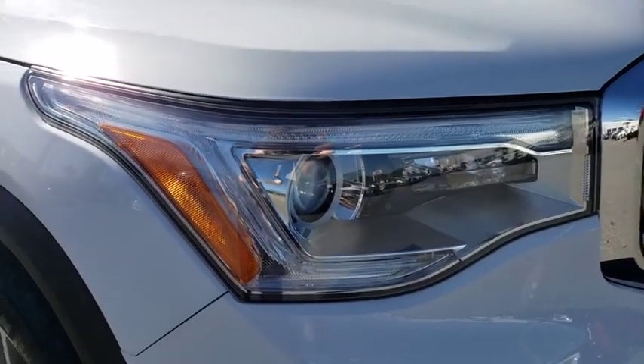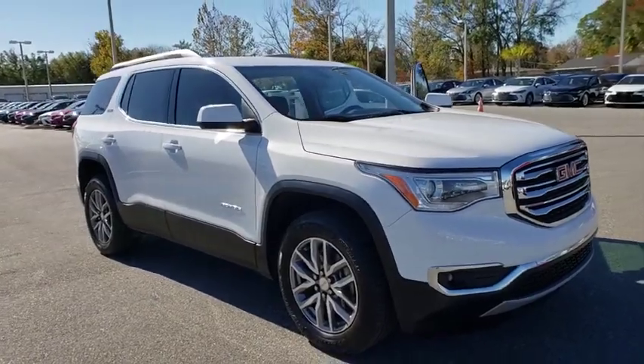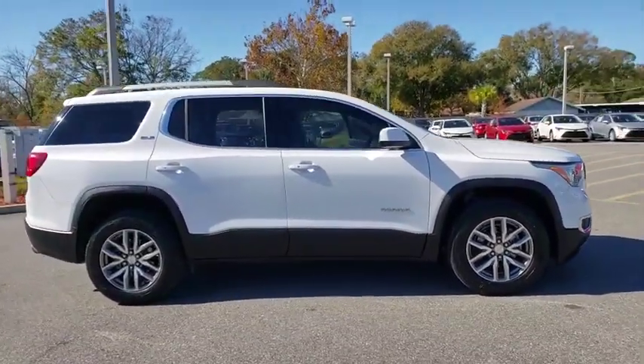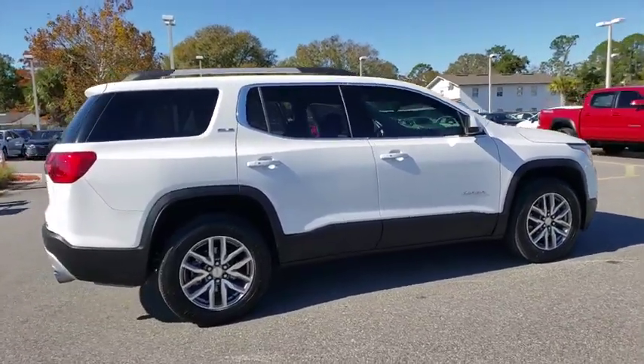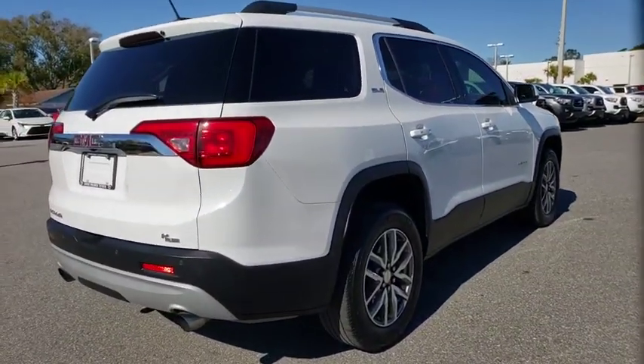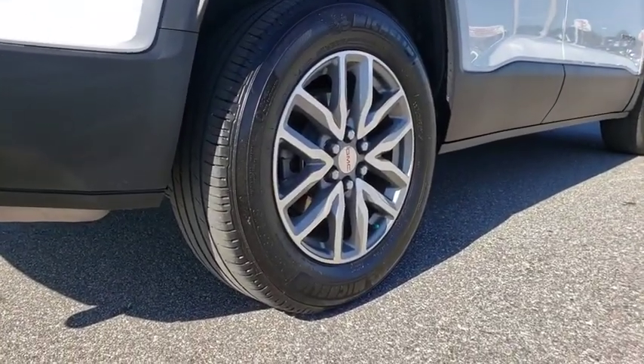Take a ride in the 2018 GMC Acadia. The GMC Acadia is great capability coupled with exceptional safety, offering better highway fuel economy than any other passenger SUV, advanced technology and thoughtful ergonomics. The Acadia is a premium utility that rejects compromise.